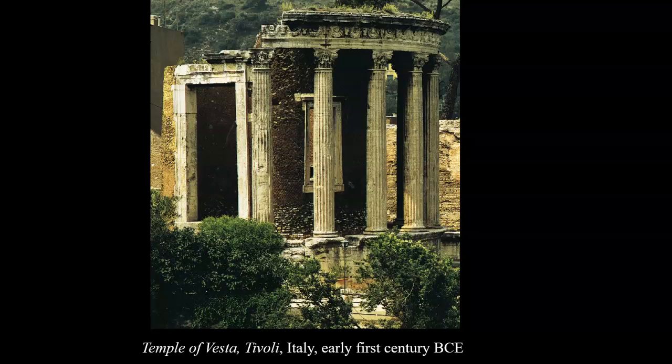This is a rather interesting temple. As you can see here, it's circular in style. This is also modeled after the Greeks. There is a podium 18 feet high, which represents that Etruscan mode.